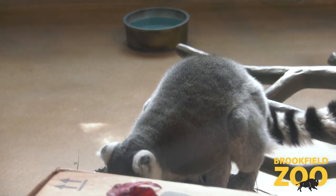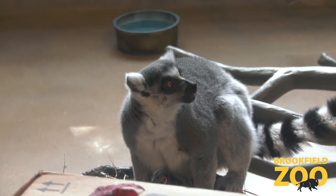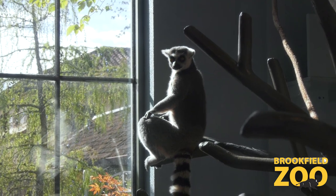They have some really long tails — long tails with white and black rings around them. Those tails are actually a little bit longer than their actual body, usually about two feet in length, and they use those for a few different reasons.